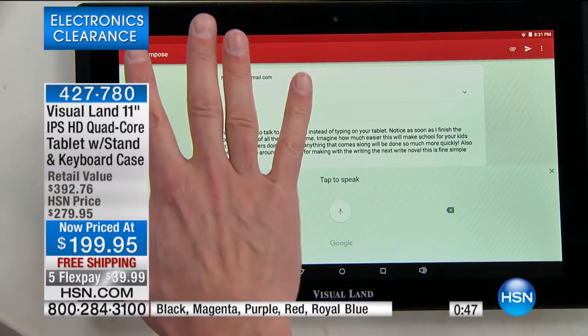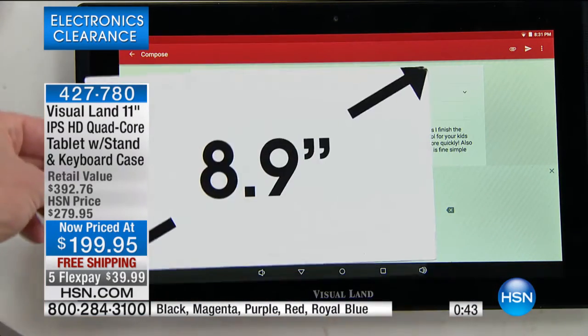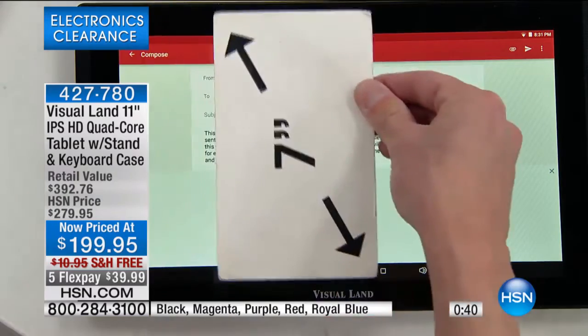You can see it because in relation to my hand, in relation to a 7-inch screen or even a 9-inch screen, there's really no comparison.